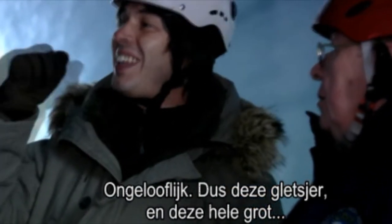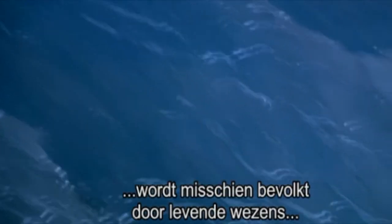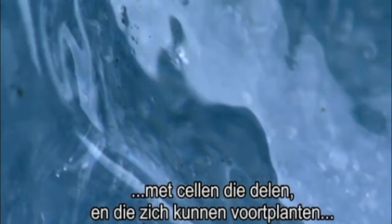That's quite incredible. So in this glacier, this whole cave may be populated by living things — not frozen things, but things existing, living, cell dividing, reproducing — all of that.